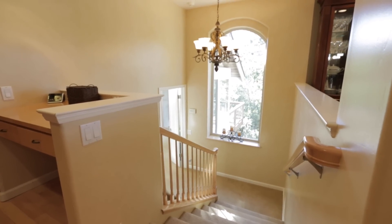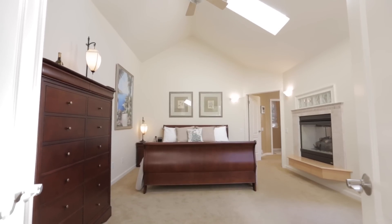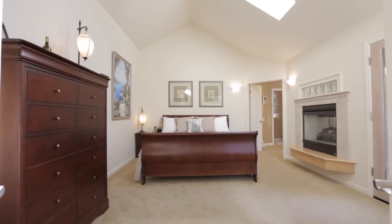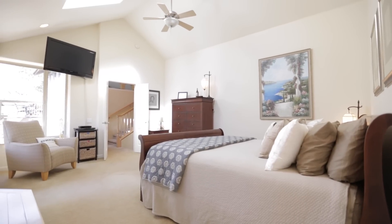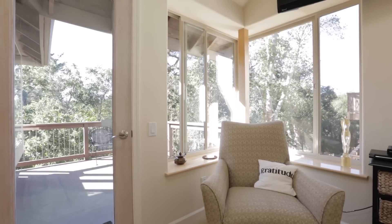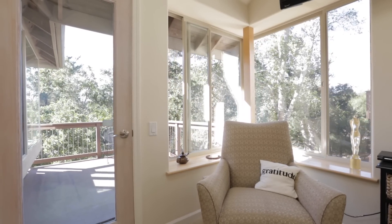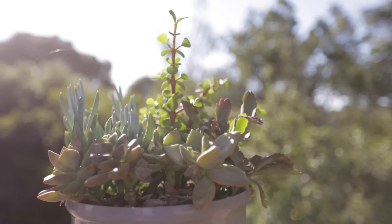Down the stairs from the kitchen you will find the private and spacious master suite. This bedroom is well-sized, easily accommodating a king-size bed with additional furniture and has a stunning walk-in closet. To the right of the master bedroom is the private master patio to enjoy the splendid views of the trees and beyond.